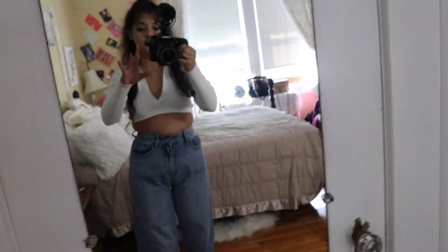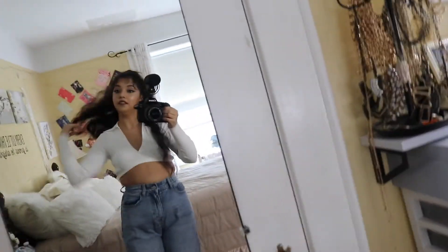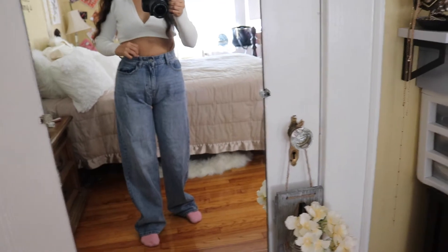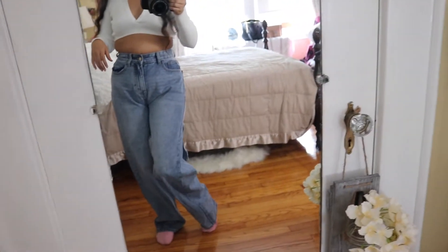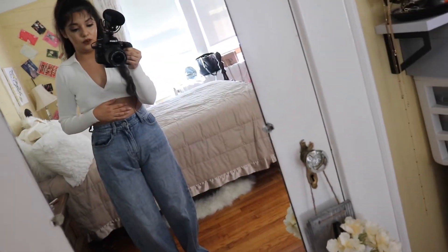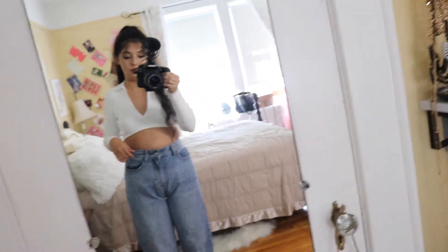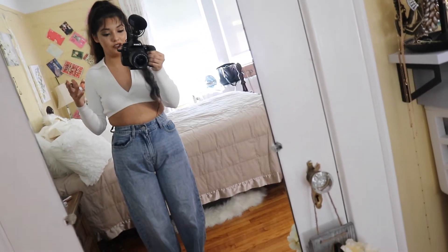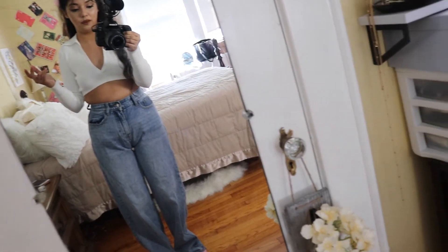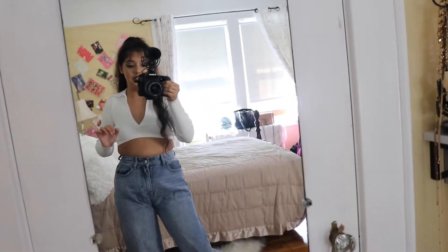These are the third pair of jeans — the PrettyLittleThing mom jeans. I'll have the exact name in the description. I got these in a size 4, which was the wrong size for me. They're a little too snug, and I think a size 6 would fit better. But they're out of stock, and I also can't return them because I passed the return window, so I'm stuck with them.